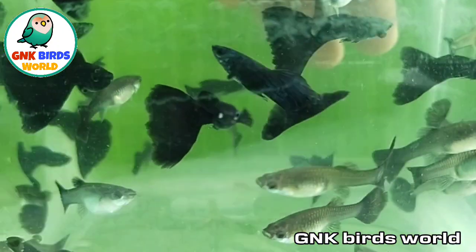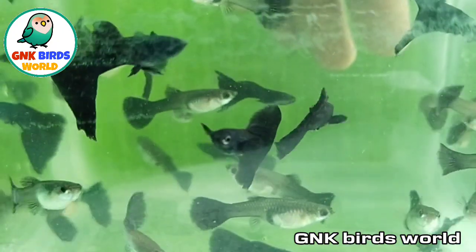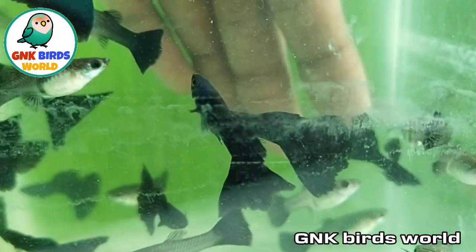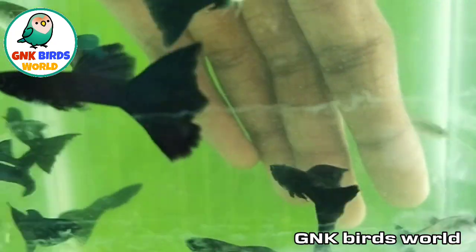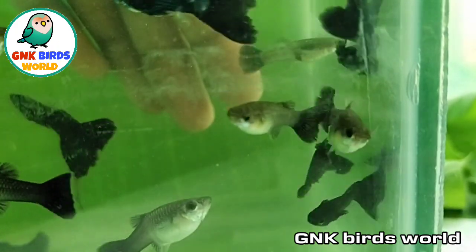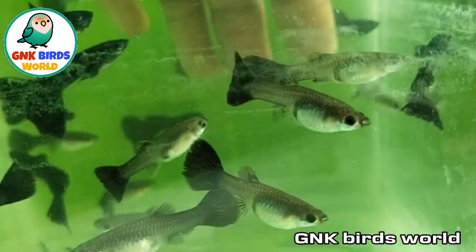The next one is electric blue. We are ready to try. The pair is $100. You can try. This is electric blue — this pair is $250.